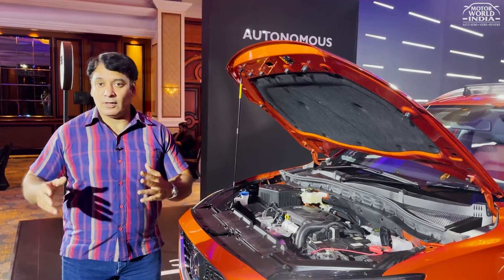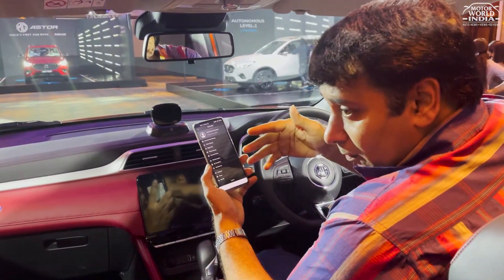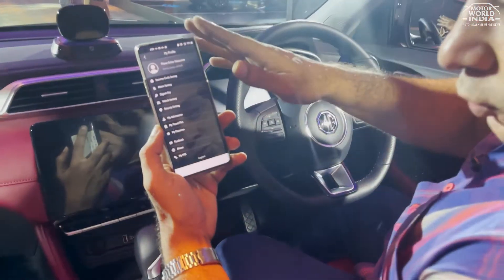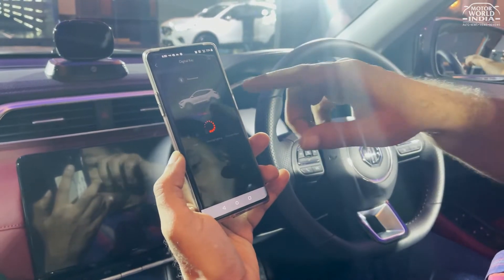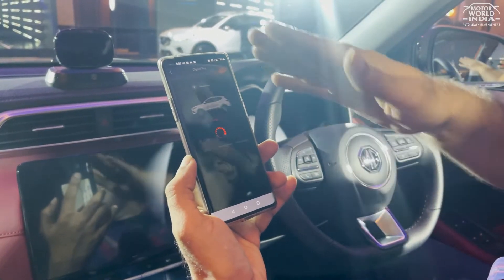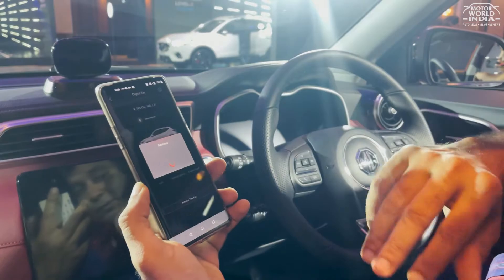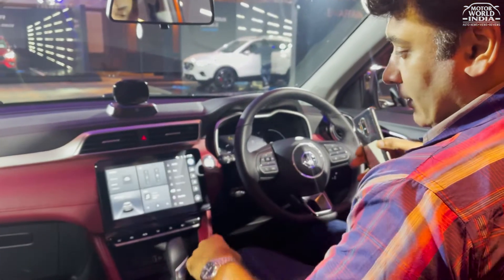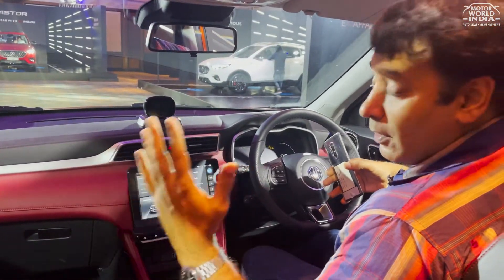If you are in Mumbai and need to start the car for your wife, you just need her to install the MG Connected app. There is a unique feature called the Digital Key. When you go into the digital key in the app, it connects to the car. You share the app credentials and password, activate the key, and the car gets unlocked and even started without the physical car key. This is the smart digital key that runs through the app on the MG Aster.